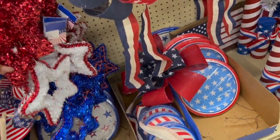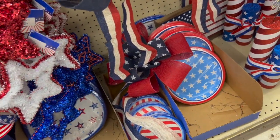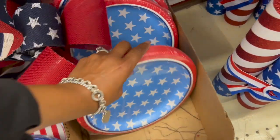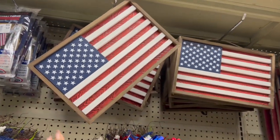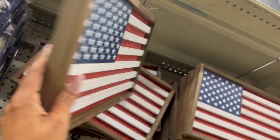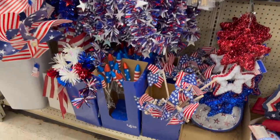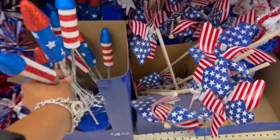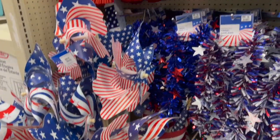They have paper plates — small and large are both $4 — not too bad. An American flag hanging decor for $16. Flags and tinsel garland are also out — these are really cute at $4.50. They have windmills — small and large — which also look new.